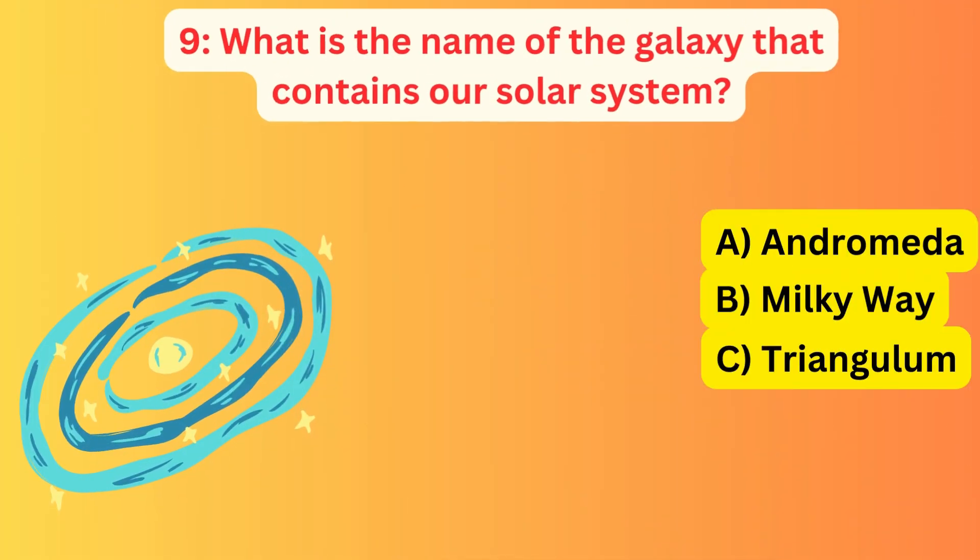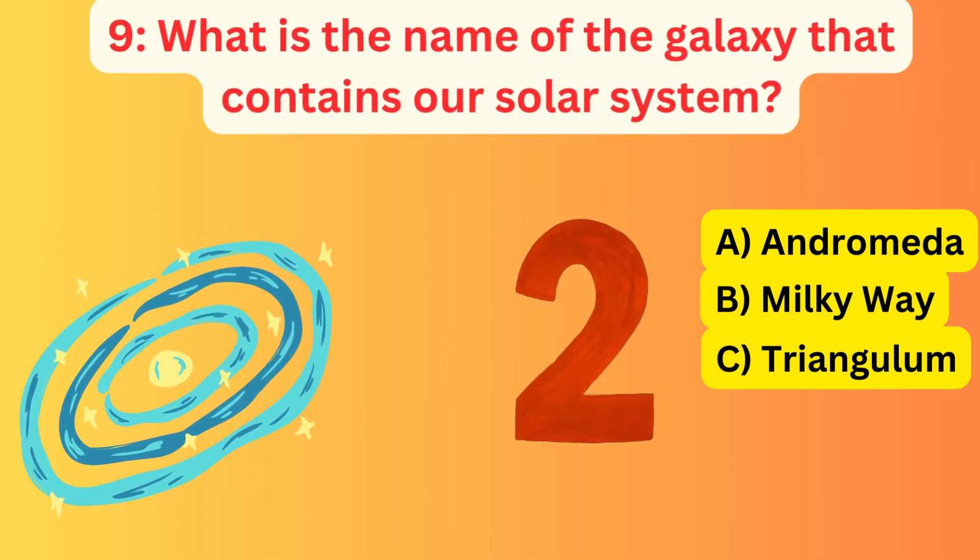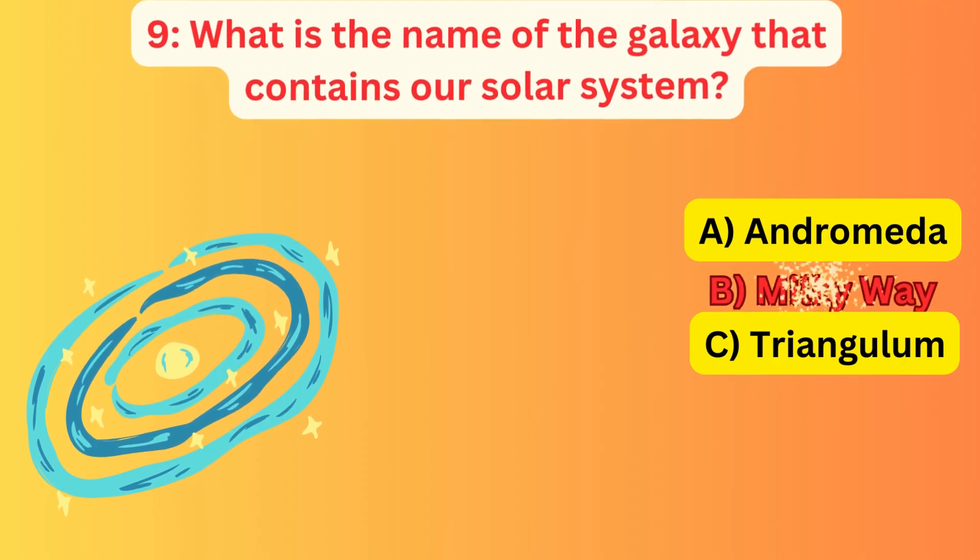What is the name of the galaxy that contains our solar system? A. Andromeda, B. Milky Way, C. Triangulum. The correct answer is B. Milky Way.